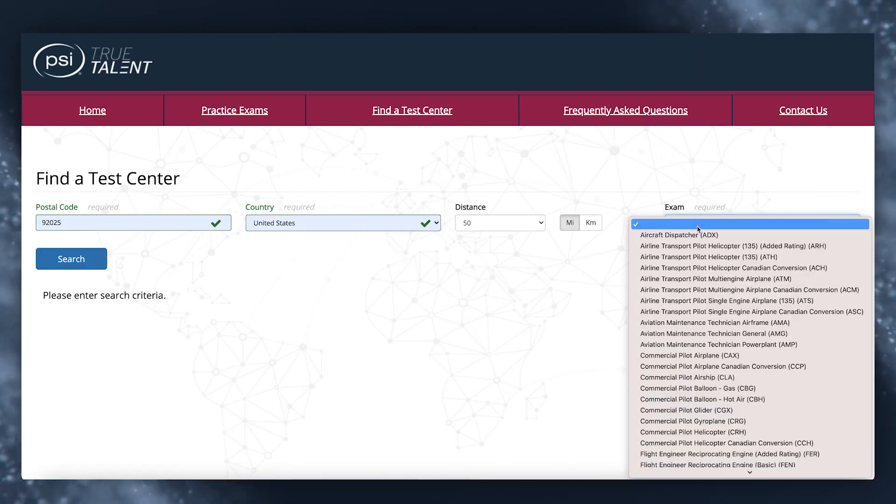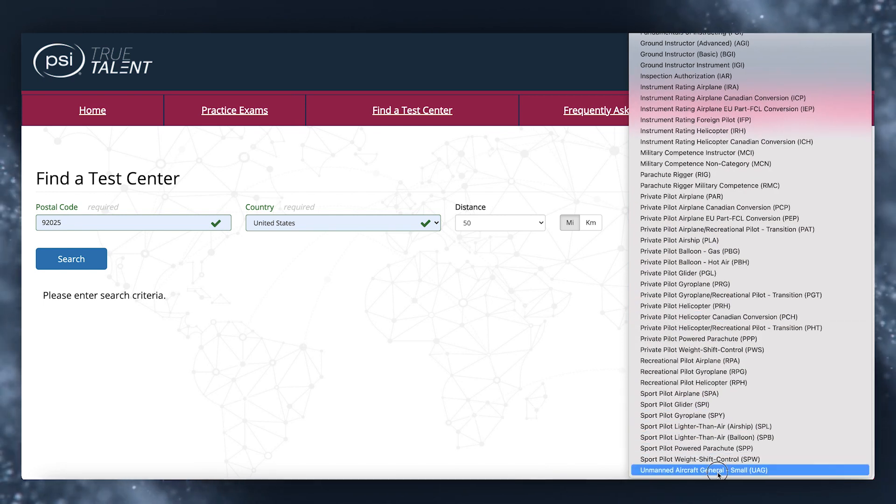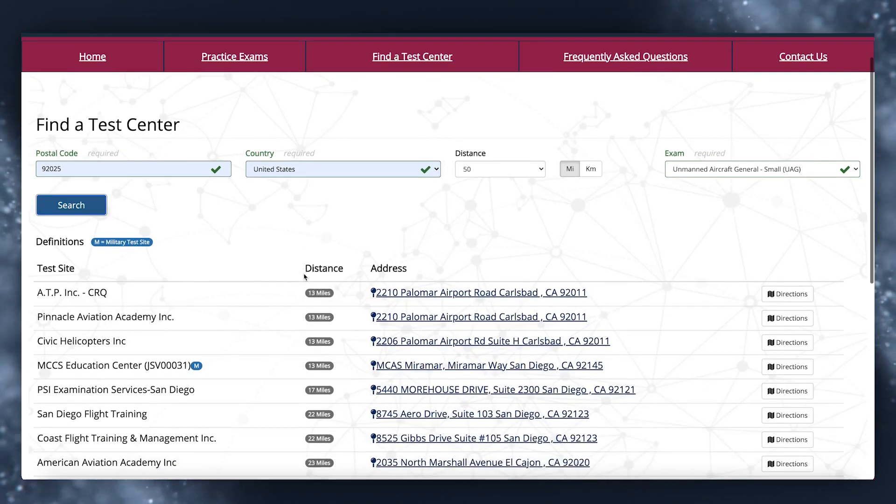Once you've completed the course, it's time to sign up for IACRA and schedule your exam at an FAA-approved testing center. Registering for IACRA will provide you with a unique FAA tracking number that's required before scheduling your exam. You'll write down this number and provide it to the testing center over the phone. There are over 800 testing locations in the United States, so chances are there's one down the street at a local airport or testing facility. The FAA does not require you to fly a drone during this process — they're just testing your understanding of the concepts covered in the Part 107 Rules and Regulations. When searching, include the exam name — Unmanned Aircraft General, small UAG — in that drop-down menu.